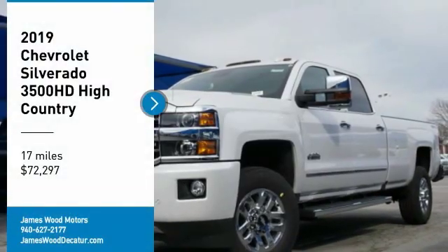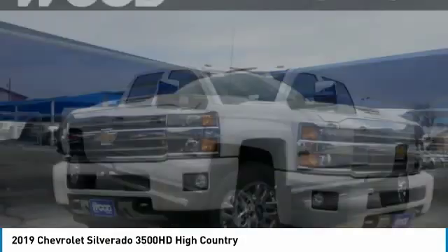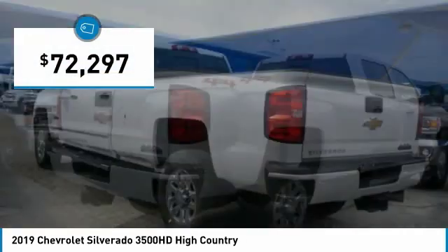Make a great choice today with the 2019 Silverado 3500 HD. Pros: everything. Cons: nothing. And it is priced below $75,000.